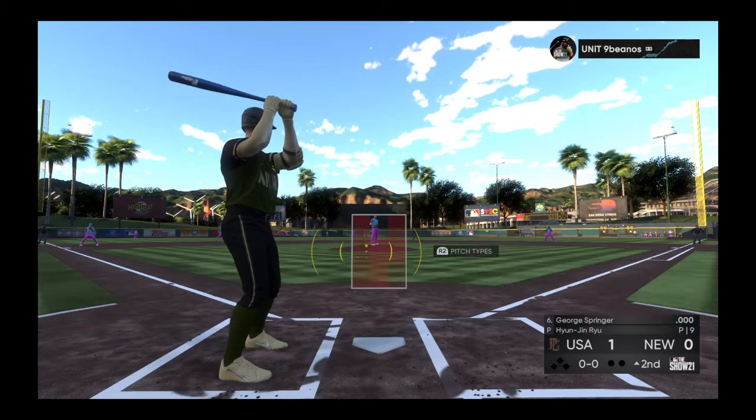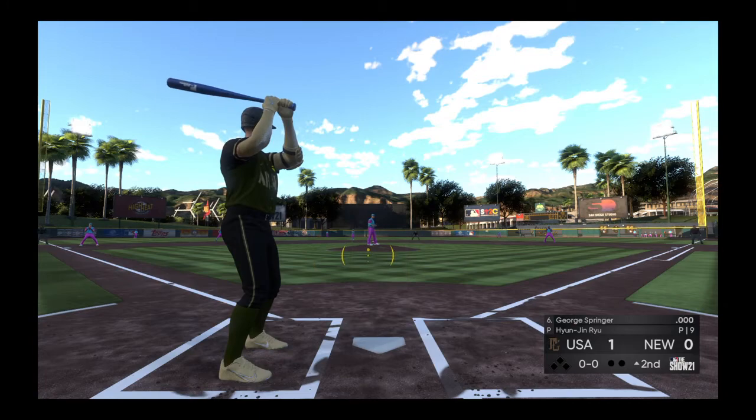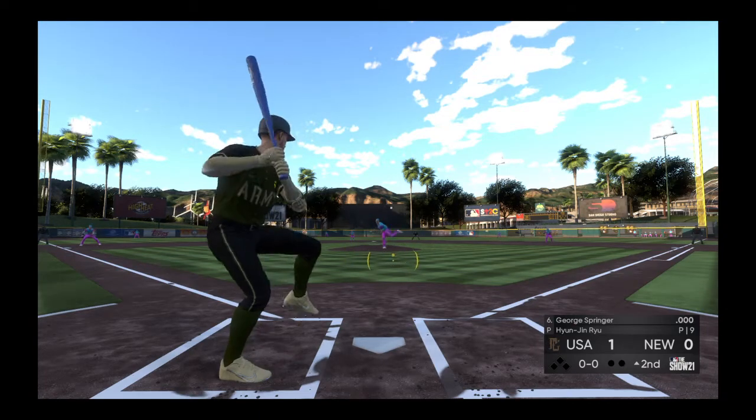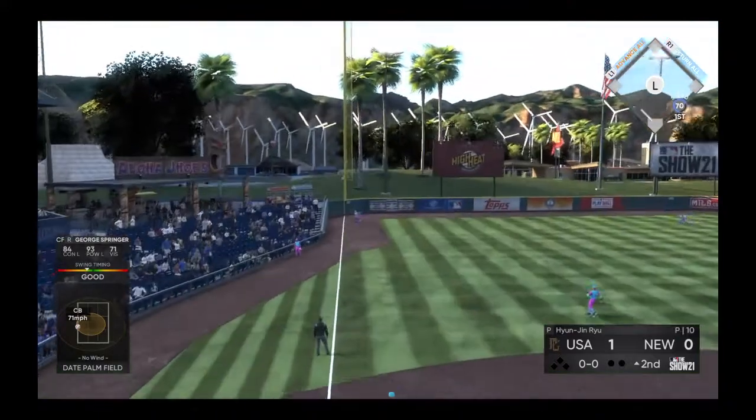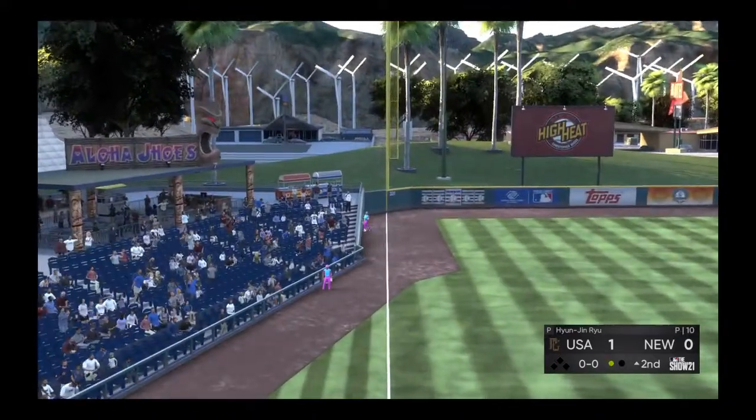Second inning set to go, and former World Series MVP George Springer bats next. The left fielder giving chase, and he makes the catch in the corner.